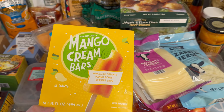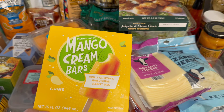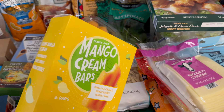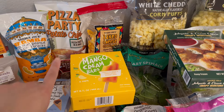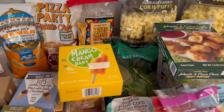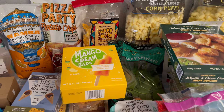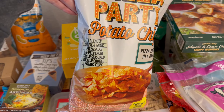The mango cream bars taste just like an orange creamsicle but mango, and I prefer these over the orange ones. They come with six bars and it's a nice little treat. Oh, I also didn't mention the pizza party potato chips — I'm really excited to try those. It's a new item; the cashier said some people like it and some people don't. He said it was too much going on in a chip.